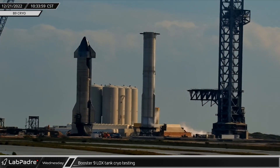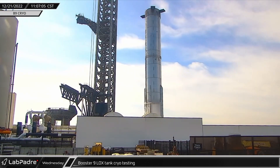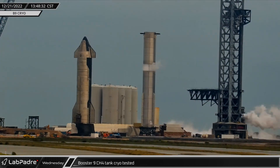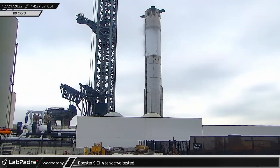Booster 9 began its first cryoproofing test on Wednesday at the dedicated cryoproofing station plumbed into the orbital launch site's propellant storage tanks. The test battery began with filling the liquid oxygen tank. After completing proof testing and unloading the liquid oxygen tank, the methane tank was loaded and tested next.